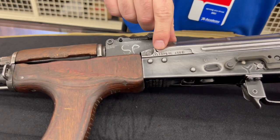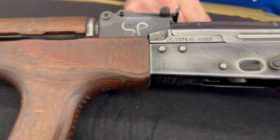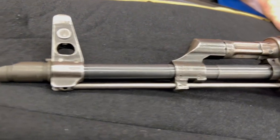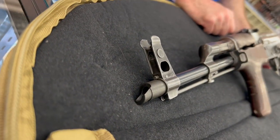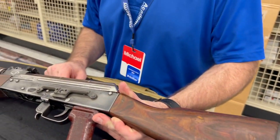Oh my goodness — 1975 was the year it was manufactured. Wow, so this is not something we see all the time. Figure we'd kind of share it with everybody. This is a piece of artwork, my friend. Yeah, it's a nice, pretty gun — very pretty gun.